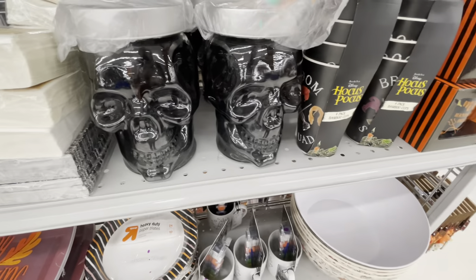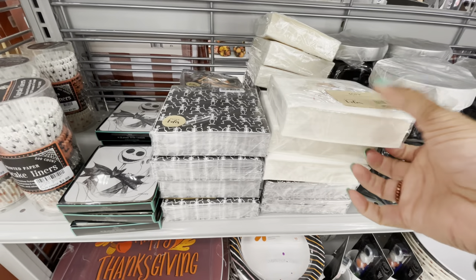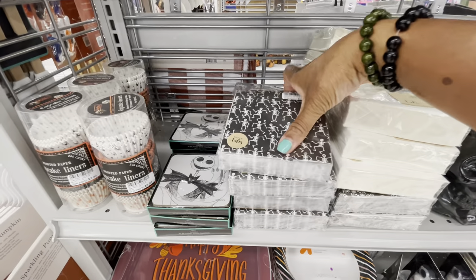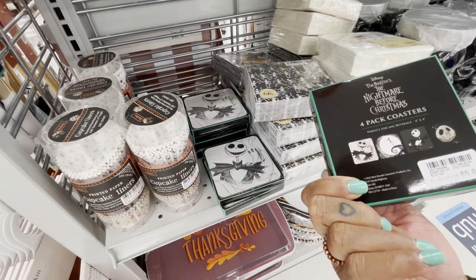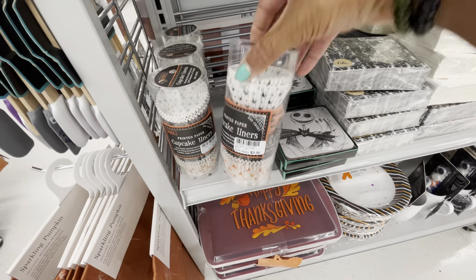They have the skeleton containers right here. Some cocktail napkins — you get 40 for $2.99. They also have the Halloween ones with skeletons. Nightmare Before Christmas coasters — four-pack for $5.99. And cupcake liners in different designs for $3.99.